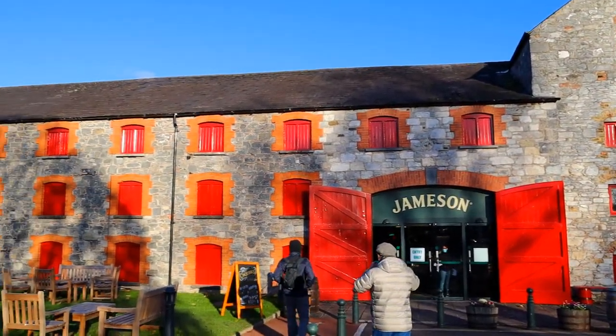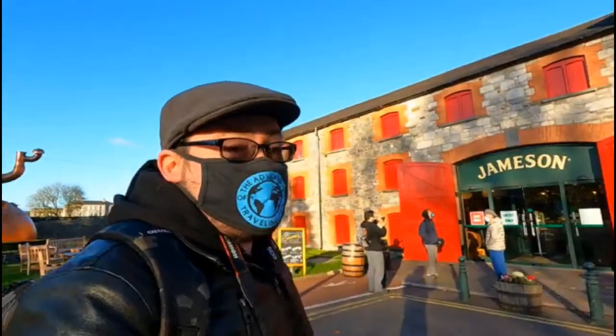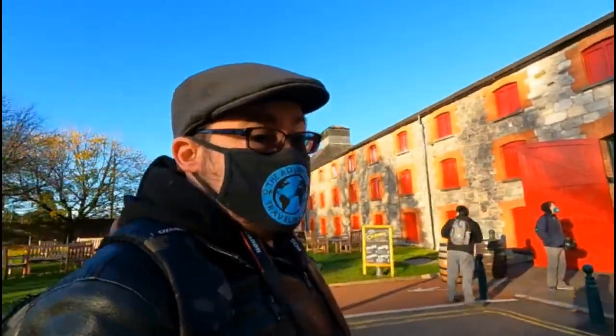The exciting time is here — we have made it to the Jameson Distillery here in Cork. This is not the original, but this is the one they do down here in Cork in the South End. We're going to go in and do a tour.